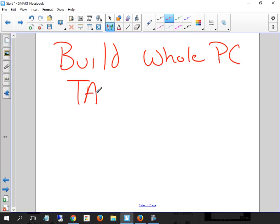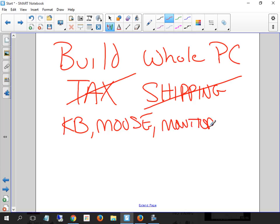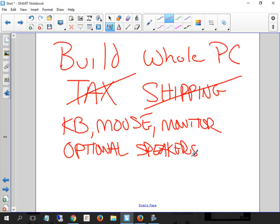No tax, no shipping in your totals. You have to have a keyboard, mouse, and monitor of some type. Optional components include speakers.